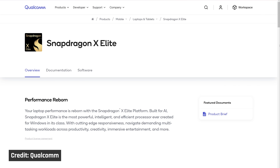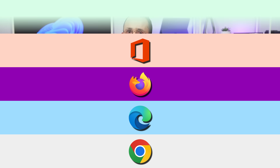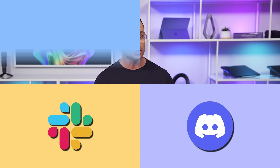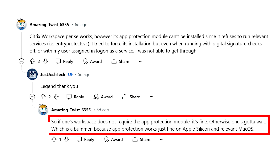Since these are based on a new architecture that uses a new instruction set, even for casual users, we needed to verify that everything works. We tested Chrome, Edge, Firefox, Microsoft Office, and Google Meet — all worked. The desktop versions of Slack, Discord, Zoom, and Teams worked perfectly too. If you work from home using Citrix, it does work, but the app protection module does not — so check with your company's IT department if that is required.